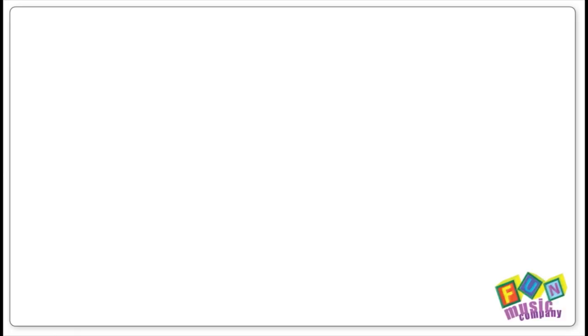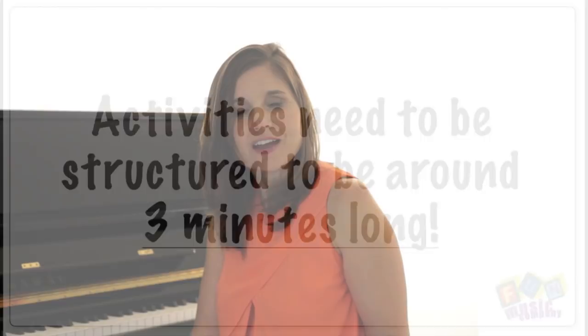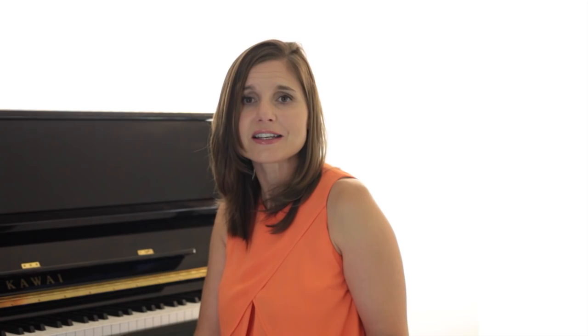Yes, that's right — three minutes. So it's a very different ball game, because a half-hour lesson now needs to consist of about ten two-or-three minute segments. That's it. If you can't do it in two or three minutes, then you can't do it with a five year old. And that's just the way it works with these lessons.